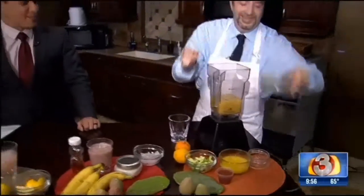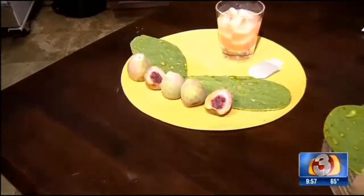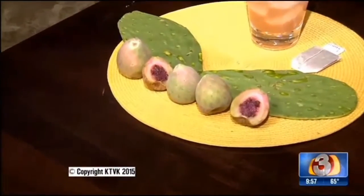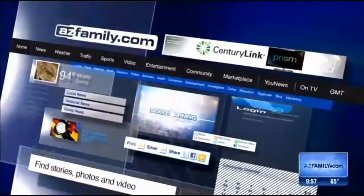We will put that information on our website — we've run out of time, folks. Prickly pear: one of the superfoods out there, and all the recipes will be out there for sure. We'll put it on our website, azfamily.com. Have a wonderful Monday — we'll see you bright and early tomorrow at 4:30. Thank you for joining us.